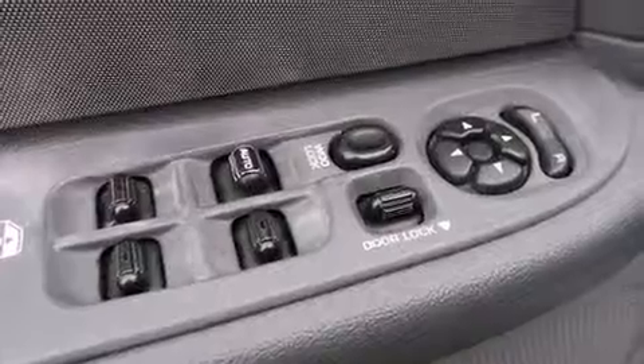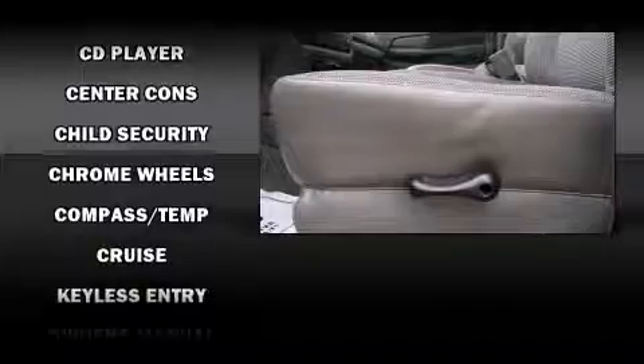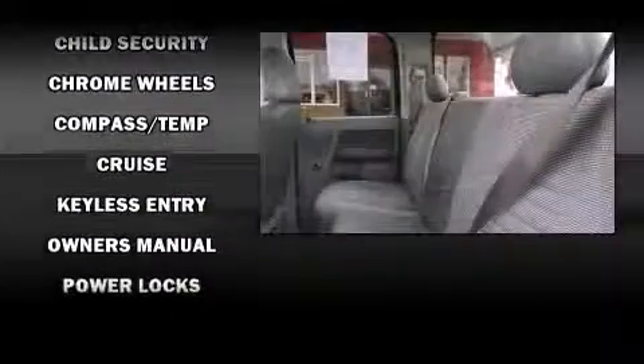Dodge also prioritized safety and security with features such as dual front impact airbags, ignition disabling, and four-wheel disc brakes with ABS.